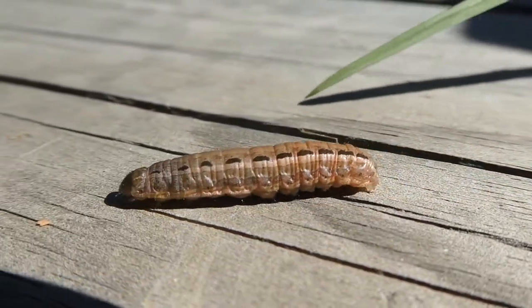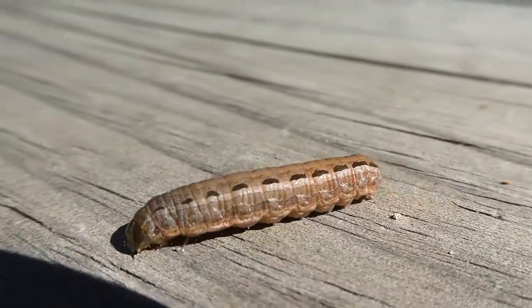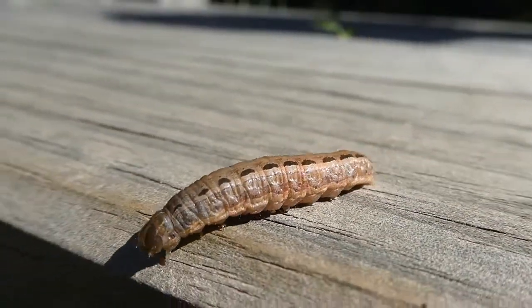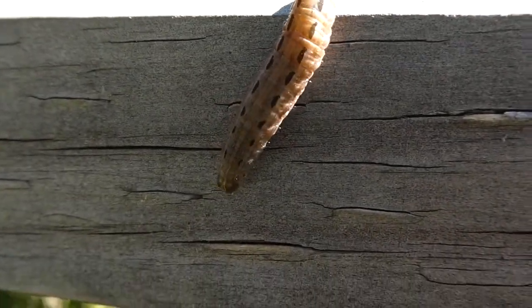When they're adult moths, they feed during the night, pollinating plants, and they rest during the day. They roost on the ground or among leaves, and they're easily camouflaged because of the color of their outer wings.